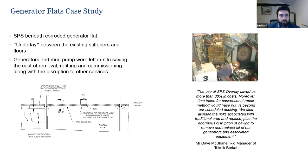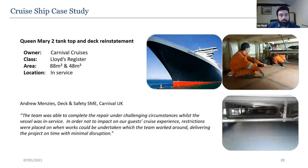SPS can also be installed vertically and overhead — not just horizontally on decks. In a generator flat case study, the deck beneath the generator was corroded. Rather than removing the generator, the team went into the tank below and installed SPS from underneath — no need to cut a hole in the ship or remove the generator.